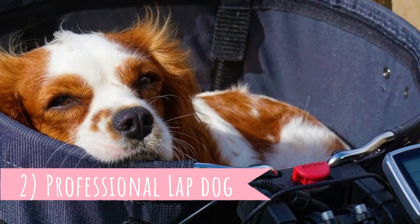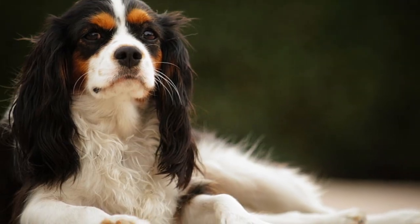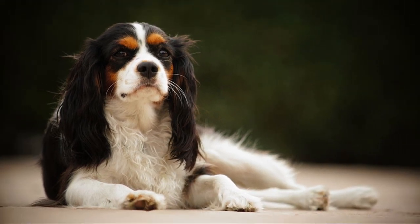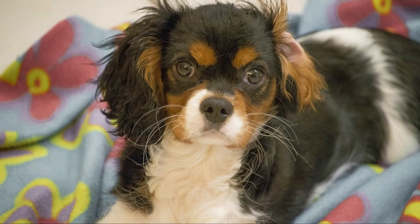Number two: professional lap dog. Most dogs were bred to be guards, hunters, or herders — this is not the case with the Cavalier King Charles Spaniel. They were bred to be the best companions and lap dogs. A prescription written for the Queen of England says she should get a comfort dog on her lap to treat a cold. Cavaliers quickly became amazing pets for royal ladies.